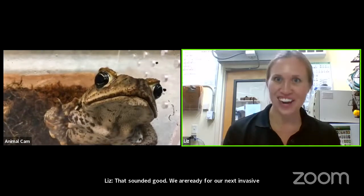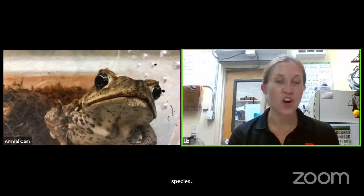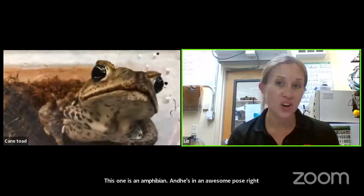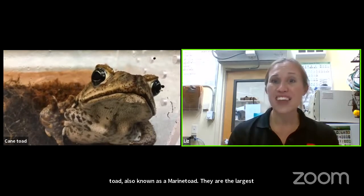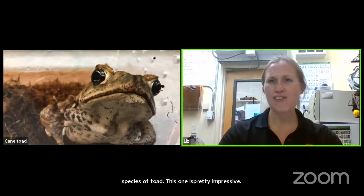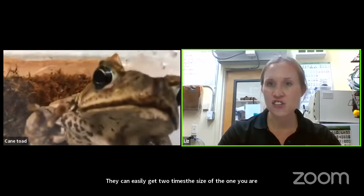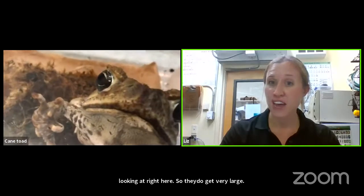This animal is called a cane toad, also known as a giant toad or marine toad. They're actually the largest species of toad — this one is pretty impressive, but they can easily get two times the size of the one you're looking at. Cane toads have a very interesting story. Their native habitat is Central and South America, but they were actually introduced — taken to other areas of the world — for a purpose.